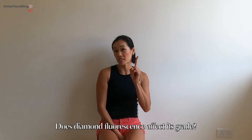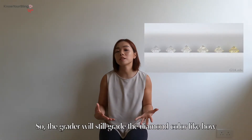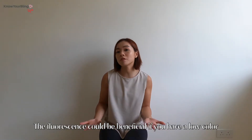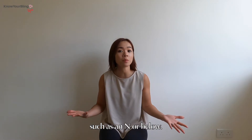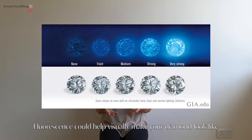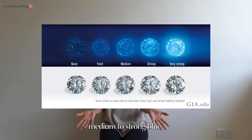Does diamond fluorescence affect its grade? The grading will still grade the diamond's color like how they usually grade them. The fluorescence could be beneficial if you have a low color such as an N or below. Fluorescence could help visually make your diamond look like it bumped up a few grades when the fluorescence is medium to strong blue.